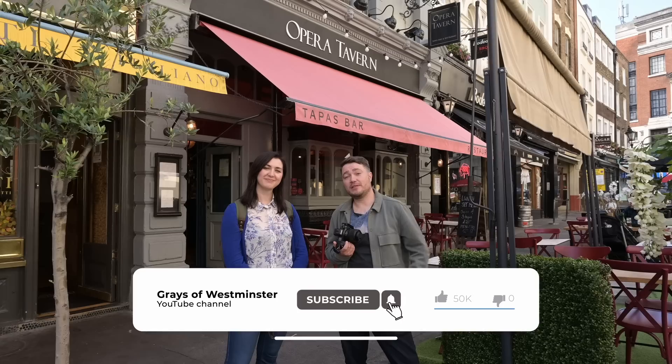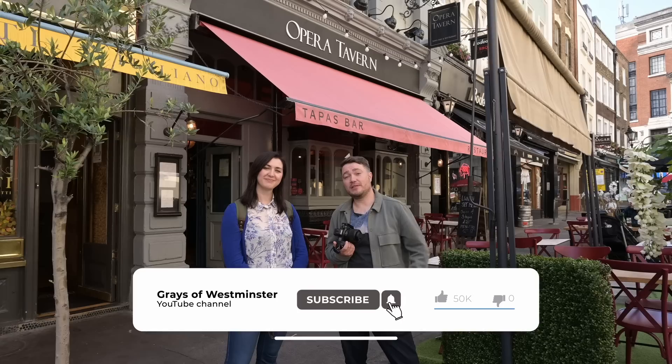Thank you. I learned something today. Thank you very much for watching. Please do give us a like and a subscribe and let us know what you'd like to see more of in the comments. And thank you very much again to Opera Tavern for letting us try their food and take some lovely shots for them.